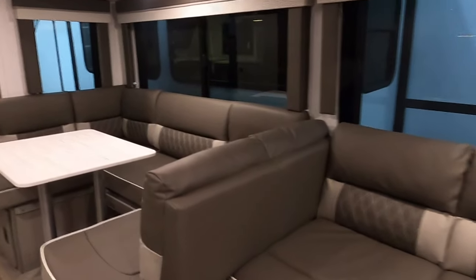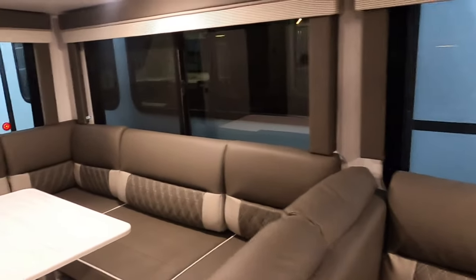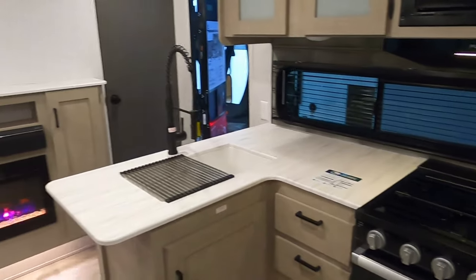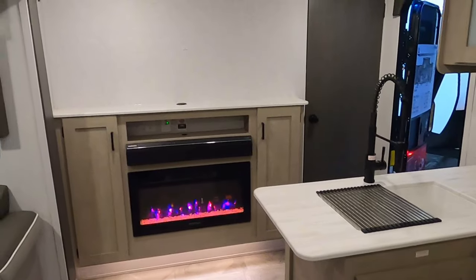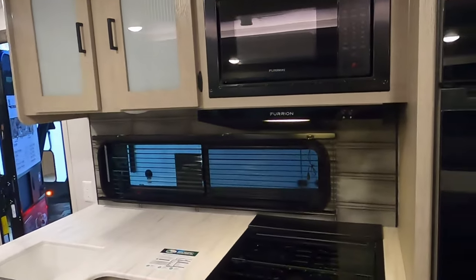This flips over right here — or this turns — you can take this out and make it one long thing, really nice. There's the kitchen. Oh, look at that — they've got a fireplace! That's where you'd mount the TV right up there. Very nice kitchen.